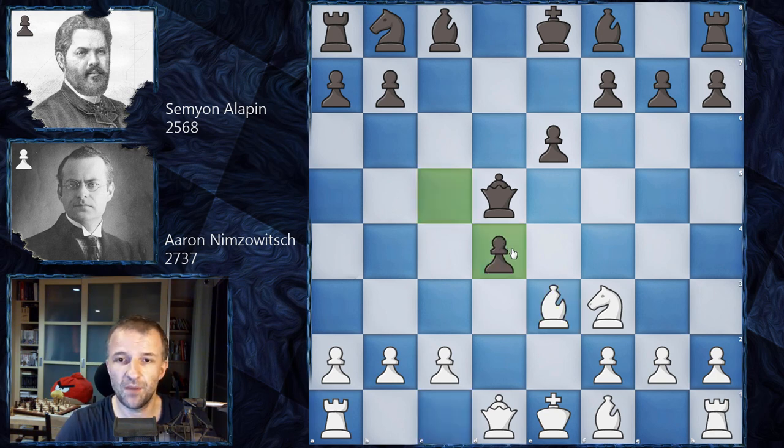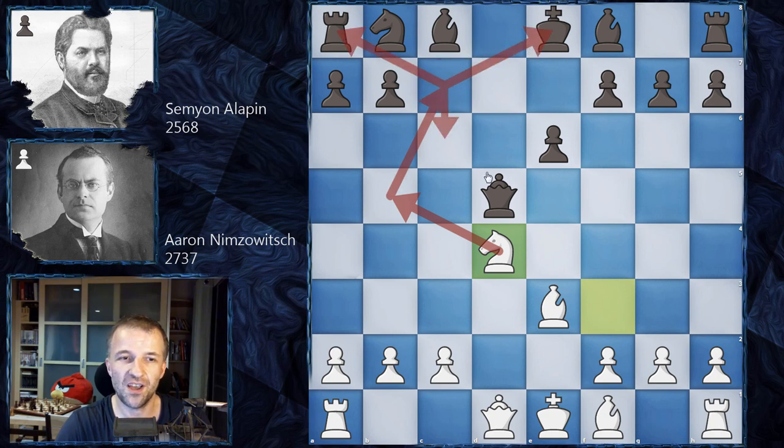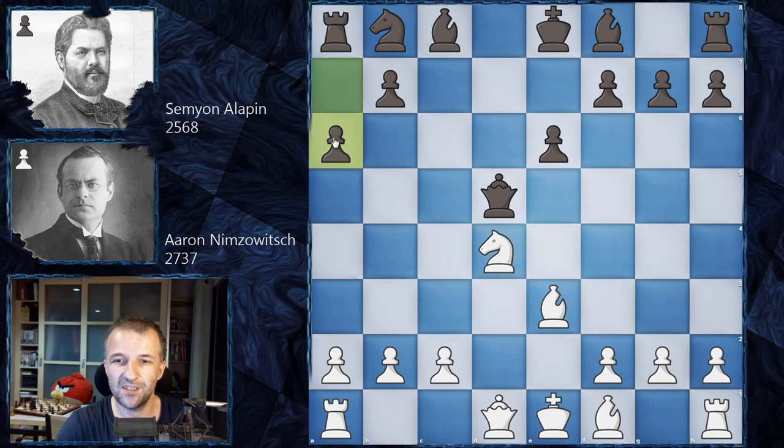Alapin plays cxd4, and now knight d4 with some crazy ideas — this knight can fork everything wherever it goes. So Alapin just played a6. Now bishop e2 — a developing move, preparing to castle, but also asking the Black queen: what are you going to do?